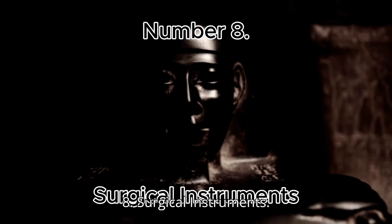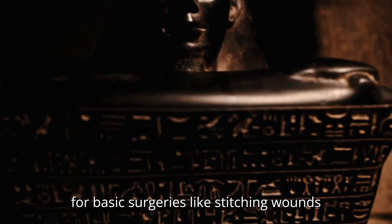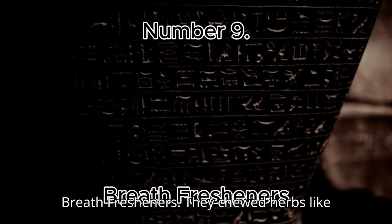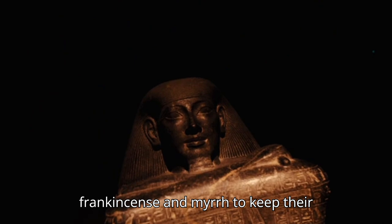Number 8: Surgical Instruments. Egyptians developed medical instruments for basic surgeries like stitching wounds and setting bones. Number 9: Breath Fresheners. They chewed herbs like frankincense and myrrh to keep their breath fresh.